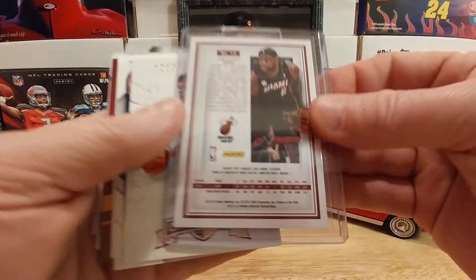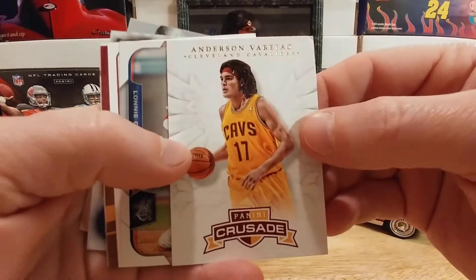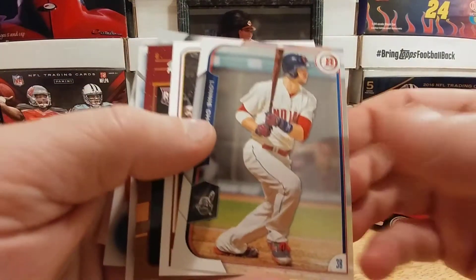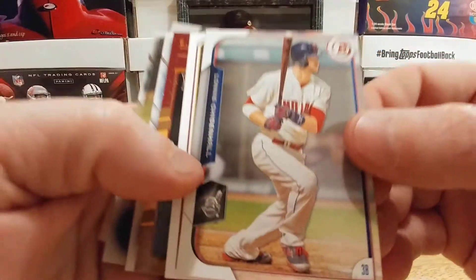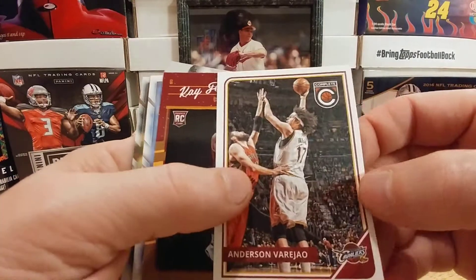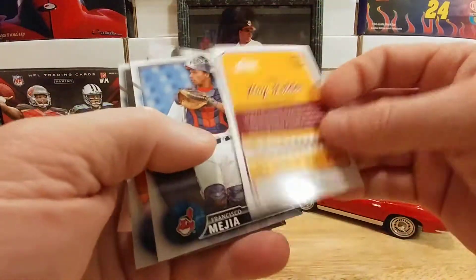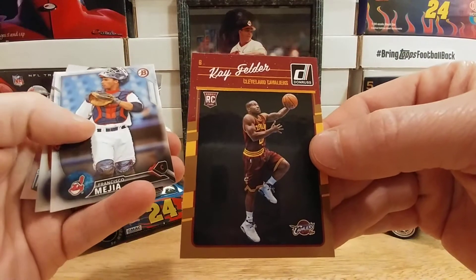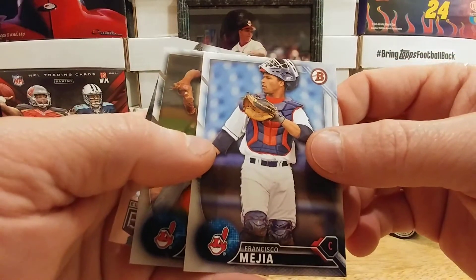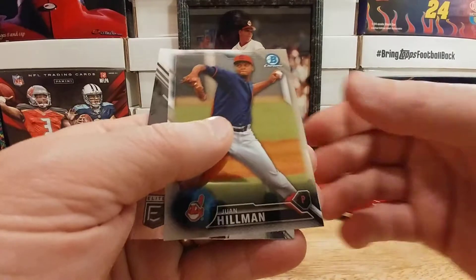I probably have about 12 LeBron James cards — not a big basketball collector, but love it when somebody sends one. We have an Anderson Varejao, a Lonnie Chisenhall — I don't have any Lonnie Chisenhall cards yet, that's awesome. Anderson Varejao again, and a Kay Felder rookie card from 2016-17 — my first 2016-17 Donruss basketball card. And Francisco Maaya — minor league stats on the back, so this looks like a rookie card.